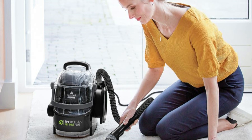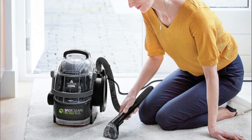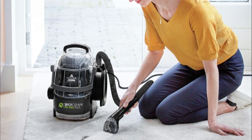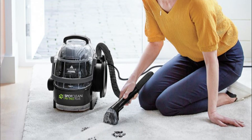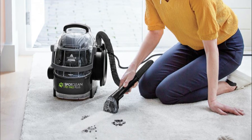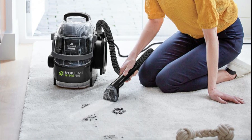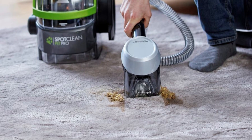Long Power Cord and Hose: With a long power cord and hose, this carpet cleaner offers flexibility and convenience, allowing you to reach various areas of your home. Large Water Tank Capacity: The SpotClean Pet Pro features a large water tank capacity, reducing the need for frequent refills during cleaning sessions.